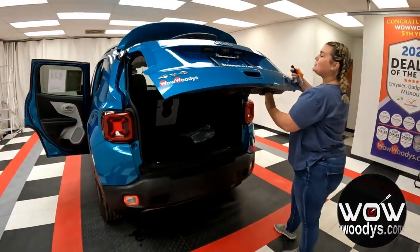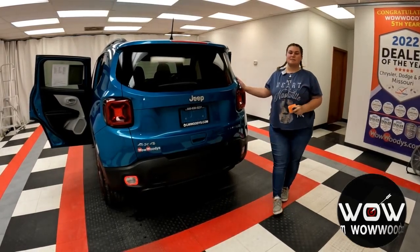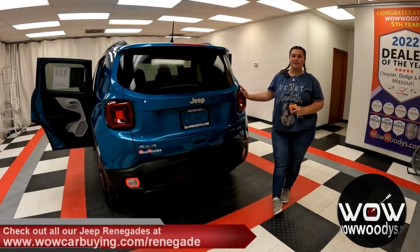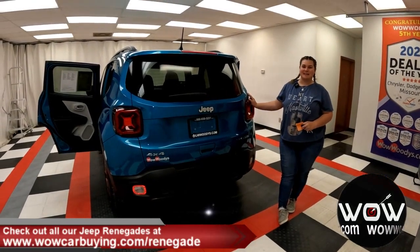All in all, this is an amazing Jeep Renegade. I love the fun color — you get great MPG on the highway and it is just an amazing looking vehicle inside and out. So if you're in the market for a Jeep Renegade, visit our website, wowcarbine.com/renegade, where we like to target the wow so you can drive an original. I'm Chelsea and until next time — wow.